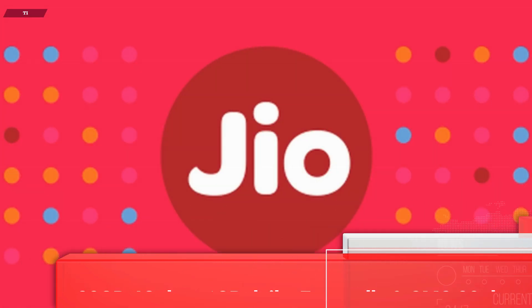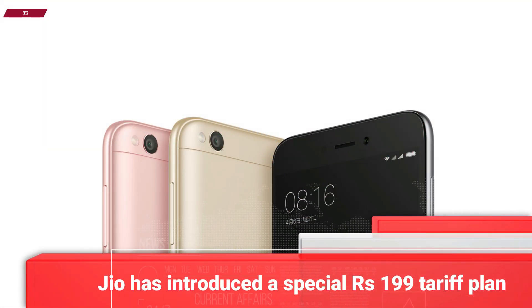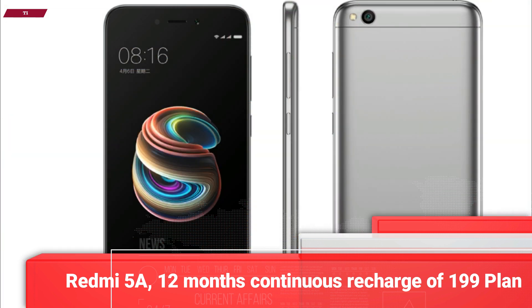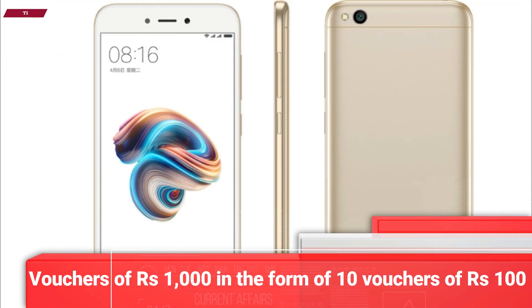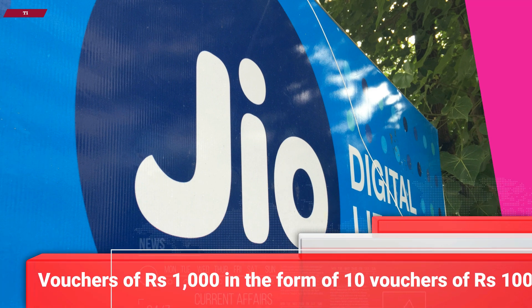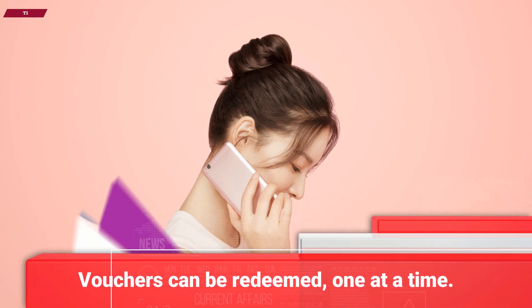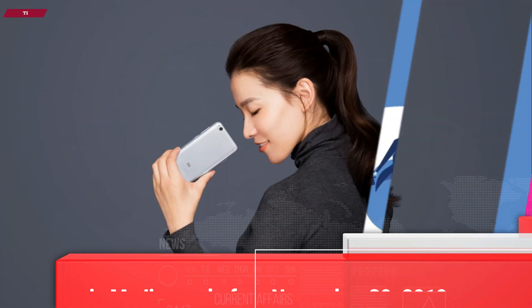Here is what a potential subscriber or buyer will need to do in order to get a Xiaomi Redmi 5A at an effective price of 3,999 rupees. You have to opt for the Jio 199 rupees tariff plan alongside the Redmi 5A and make 12 months of continuous recharge with the 199 rupees plan. Potential subscribers or buyers will get cashback vouchers of 1,000 rupees in the form of 10 vouchers of 100 rupees denomination. Immediately at the end of 12 months, the voucher will be credited to your account and will be visible under MyVouchers in JioApps. These vouchers can be redeemed one at a time against a recharge of 399 rupees or above plans via MyJioApps.